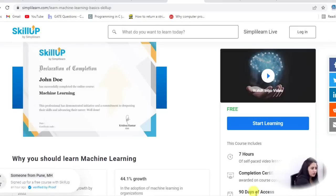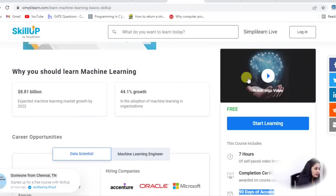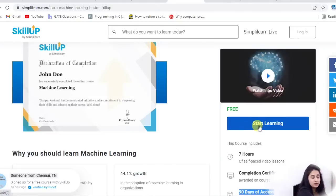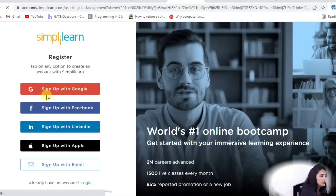After registering for this course — the link will be in the description box — you will get 90 days of free access to complete it. The career opportunities include working as a data scientist or machine learning engineer. You can see the companies which are hiring for this. It is completely free — no fee, no registration fee, nothing to pay. You can sign up with Google, Facebook, LinkedIn, Apple ID, or your email. Once you sign up, you will get the video lessons.